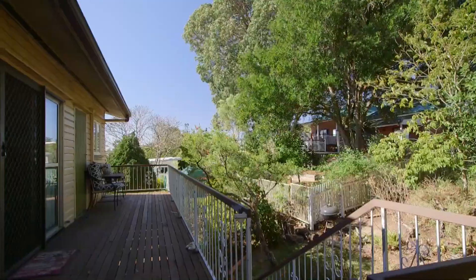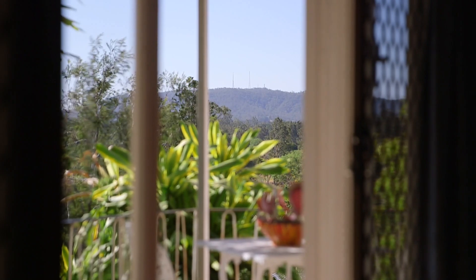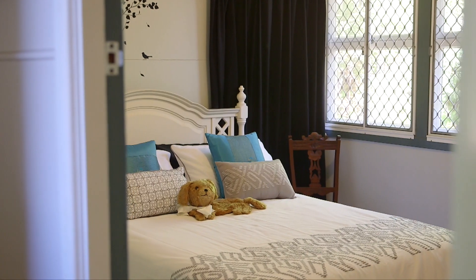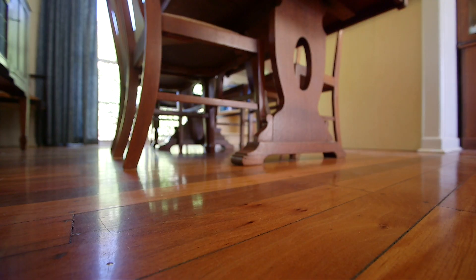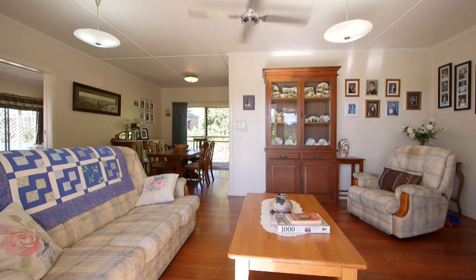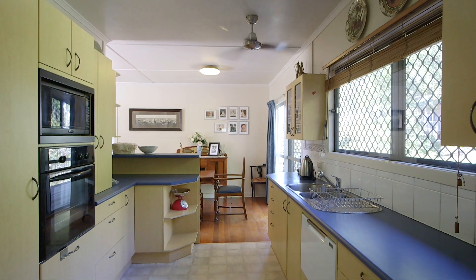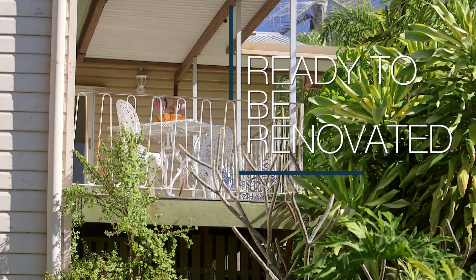It is the perfect property for the family looking for a place to call home, but with so much potential for the future. It features three large bedrooms, high ceilings throughout and beautifully polished timber floors, together with a lounge, dining and kitchen upstairs. There's also a second very large living room that could easily be converted to a master bedroom and en suite.